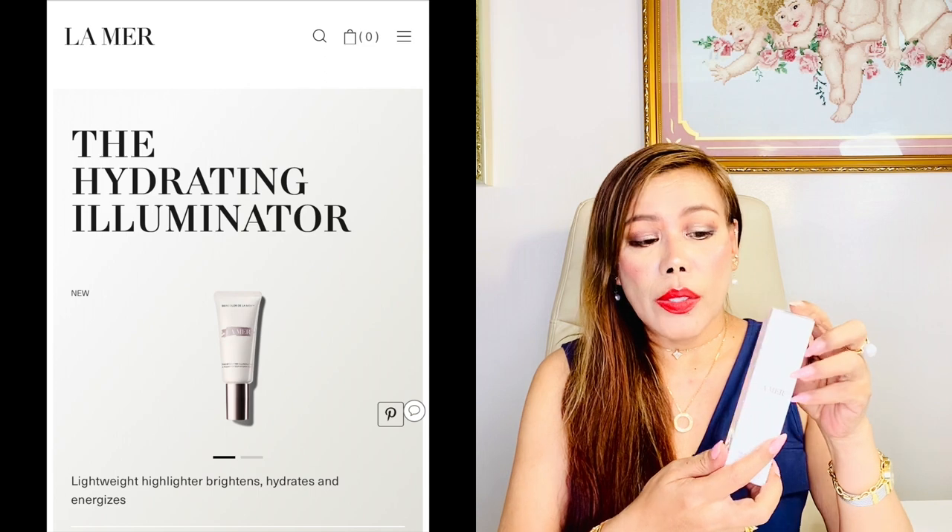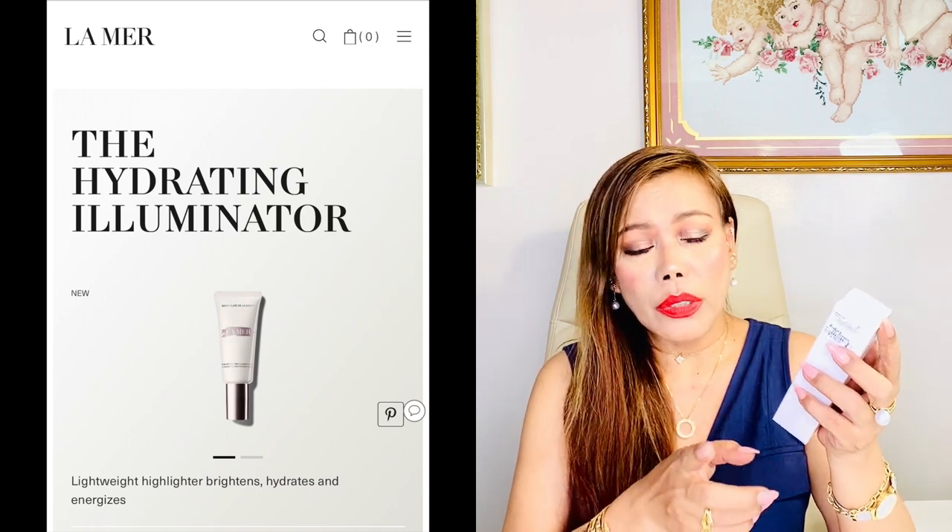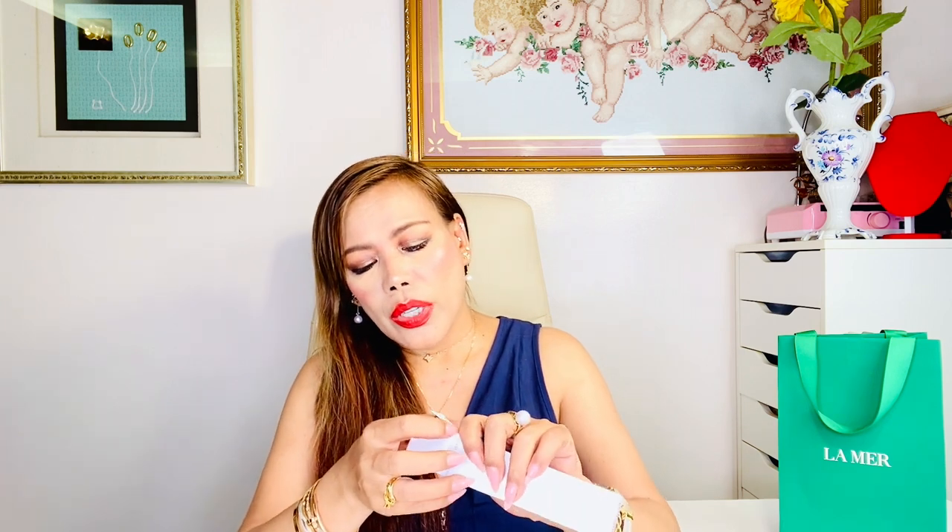I also have one more to show you right now — the La Mer hydrating illuminator. This is not a foundation but acts like one; it's actually a skin tint. I'm also going to try this on later and make a review. Nice packaging. The price of this is 4,700 pesos. I'm going to put all the prices in the description box for the skincare and cosmetics I've shown you.